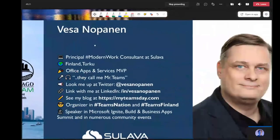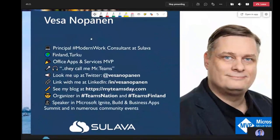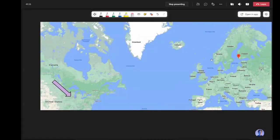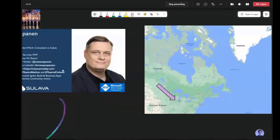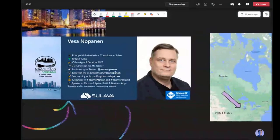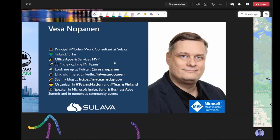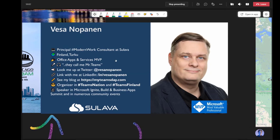Finally, my name is Vesa Lopanen — most people call me Vesku. I'm the principal consultant for modern work at Sulava, Finland. And where is Finland? It's slightly far away compared to Chicago — Chicago being here and Turku, Finland being there. So it was a long virtual flight. It's actually 9pm here for me on Friday. I'm an Office and Services MVP, so please look me up on Twitter and LinkedIn. Go ahead and check out my blog, myteamsday.com.